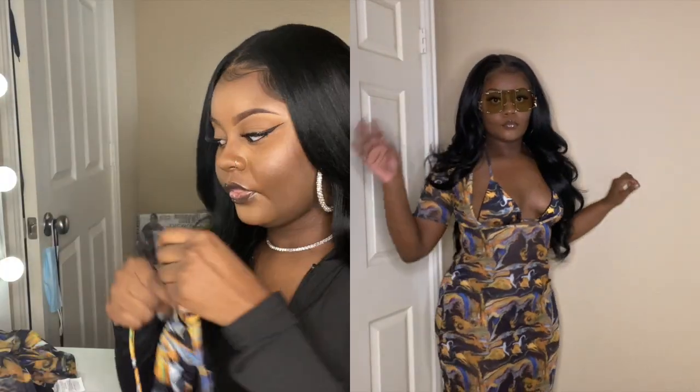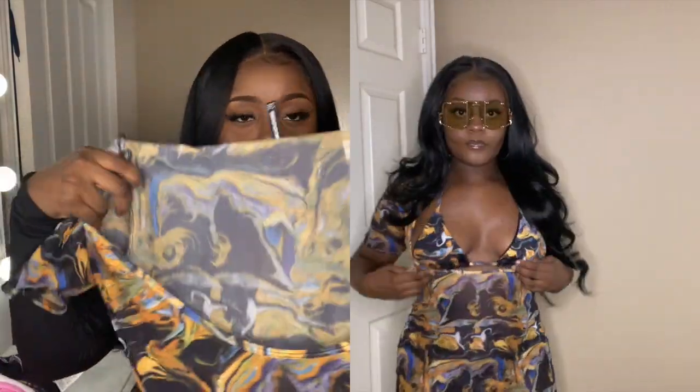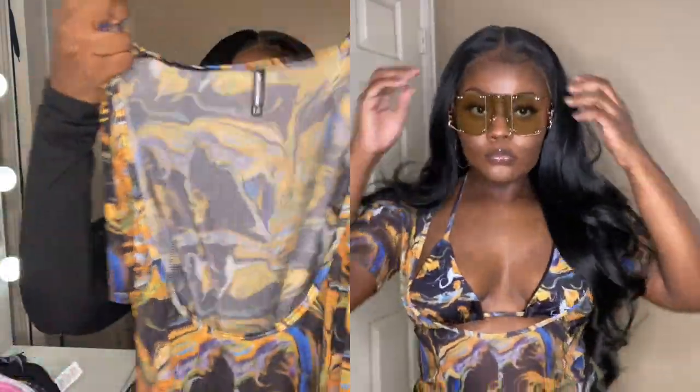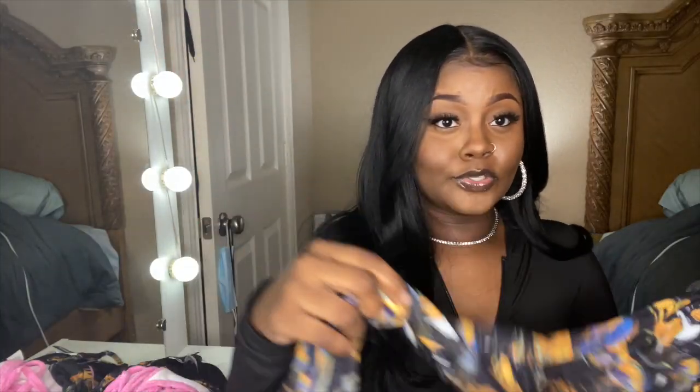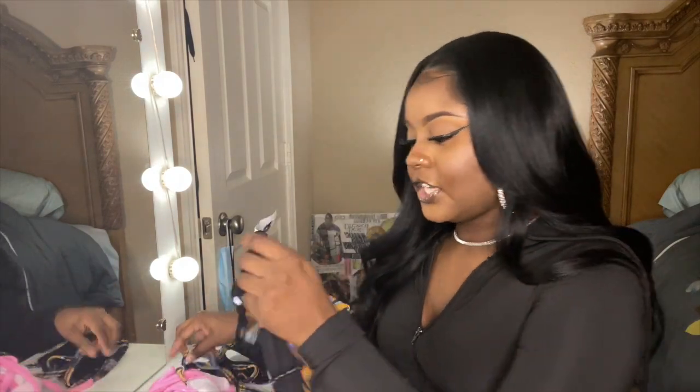Now we're getting into swimsuits. The first set I got was the black acid short sleeve scoop dress with a matching bikini set. The dress goes under your boobs — it doesn't cover everything — and it's a bit mesh. I thought this was so cute for vacation, beach time, or a party. The one thing about the bottoms is I think I should have gotten a size 6 instead of a size 8 because they were a little big on me.